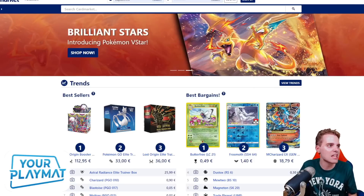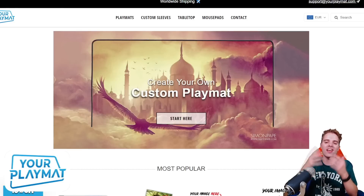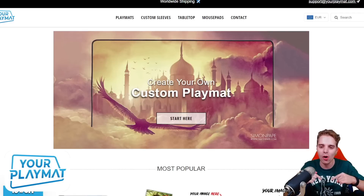This video is also sponsored by YourPlayMat.com, a website to create your own custom playmat. Ideal for the new season — upload your favorite wallpaper or unique logo and they turn it into a beautiful playmat. You can get 10% off by clicking the link down below and they ship worldwide, so definitely check it out.